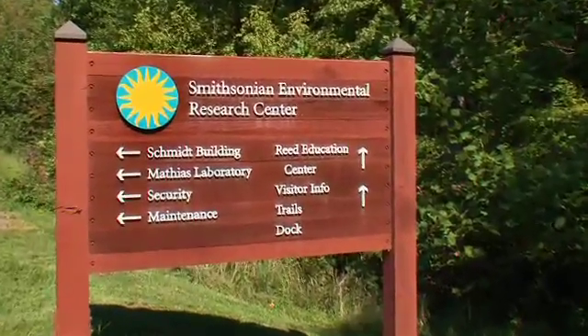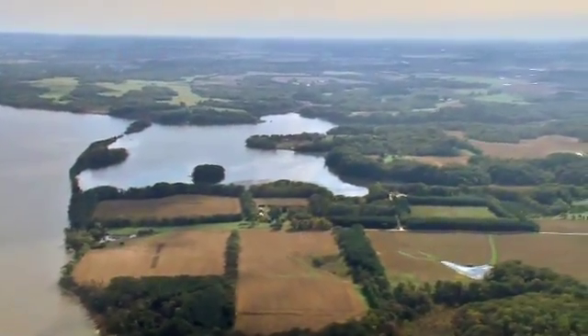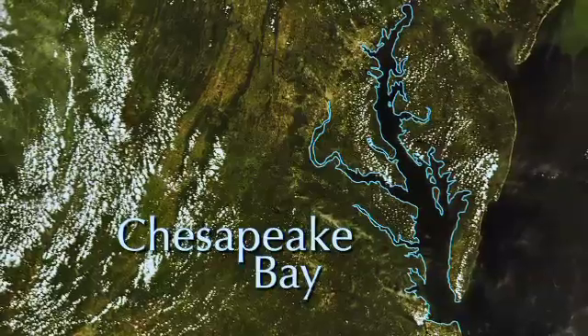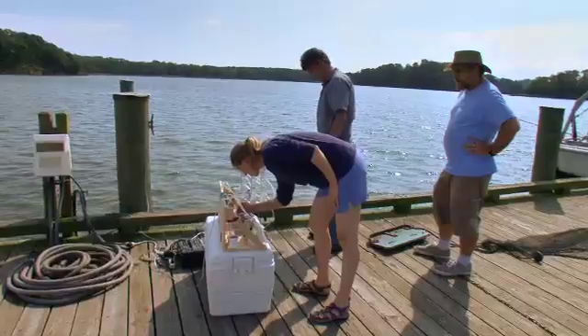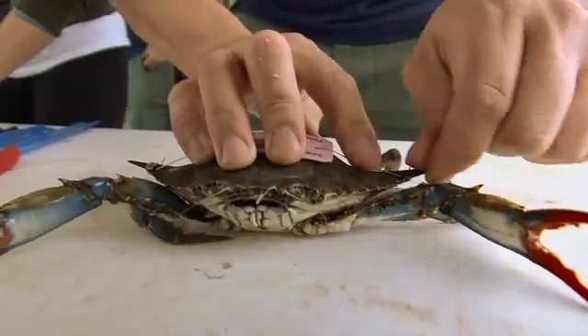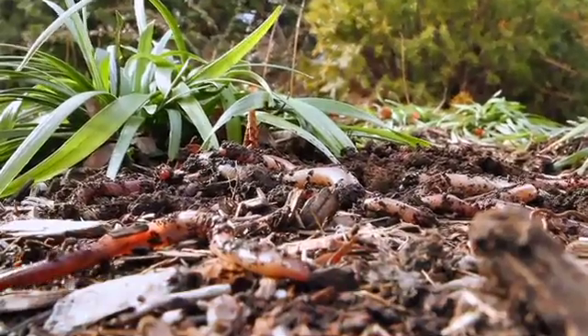I'm Tuck Hines. I'm the director and marine ecologist at the Smithsonian Environmental Research Center, or SERC as we call it. We're located on 2,650 acres of coastal ecosystems — farmlands, forests, wetlands — on the nation's largest estuary, Chesapeake Bay. We do research on land-sea interactions and the connected ecosystems right on the edge of the land and the ocean. We can do long-term research, tracking environmental changes and human impacts in the area, and trying to understand how we can manage these ecosystems in a more sustainable way for the future.